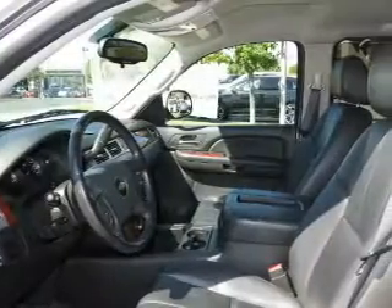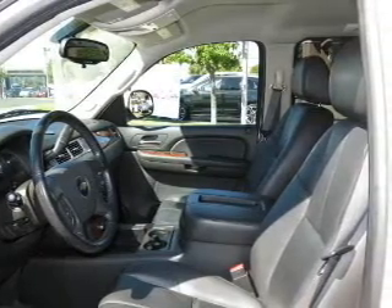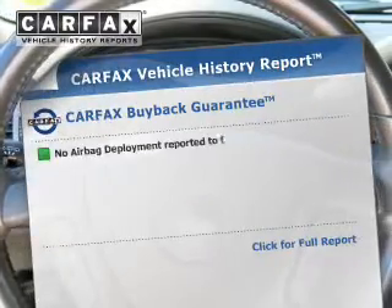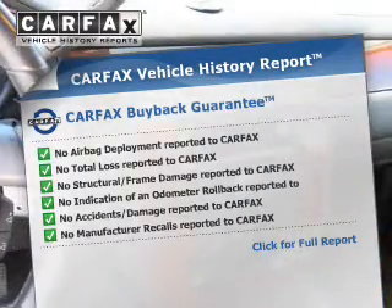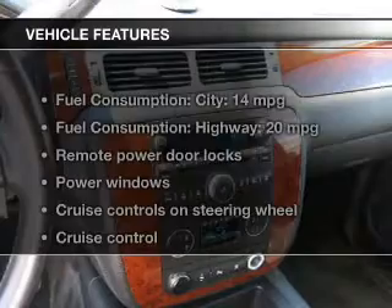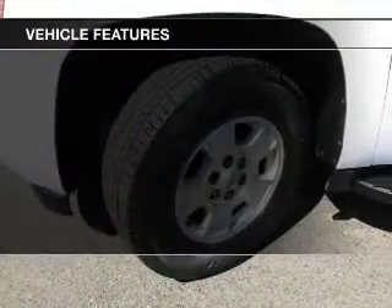Stand out from the crowd with premium wheels. Brake safely with the anti-lock braking system. Rest easy knowing this vehicle comes with a Carfax Vehicle History Report from Carfax, the most trusted provider of vehicle information. And with these notable features, you won't want to miss out on the opportunity to own this amazing ride.